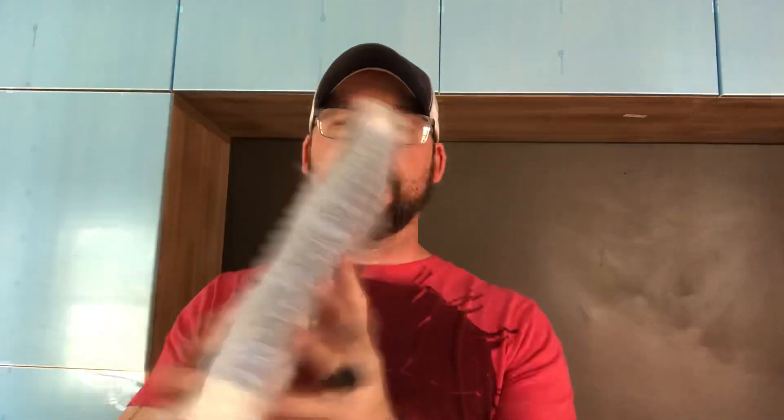Now we're down to the nitty-gritty and what we have is a bubble-wrapped paperback book. It does feel really light. Kind of crazy — maybe I'm just huge.